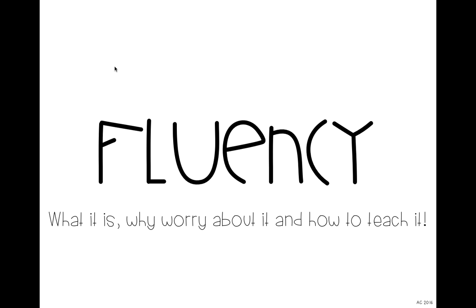Hi there, it's Eileen Claussen, and today I want to share with you about fluency. As a reading specialist, I always stress how important fluency is as part of a balanced literacy program. Today I'm going to share with you what fluency is, why you should worry about it, and how you can teach it.